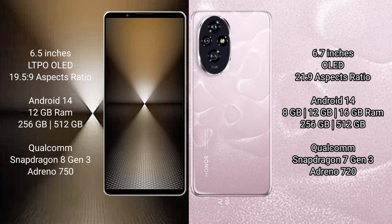The Sony Xperia 1 Mark 6 comes with 12GB RAM and 512GB to 1TB internal storage, powered by the Qualcomm Snapdragon 8 Gen 3 processor and Adreno 750 GPU. The Honor 200 comes with 8GB, 12GB, or 16GB RAM and 256GB or 512GB internal storage, with a Qualcomm Snapdragon 7 Gen 3 processor and Adreno 720 GPU.